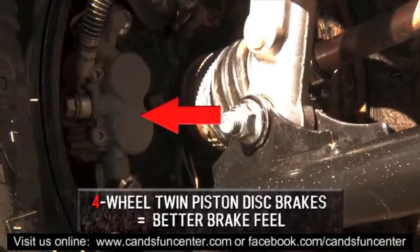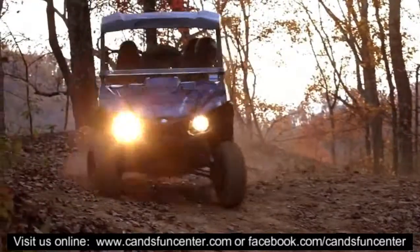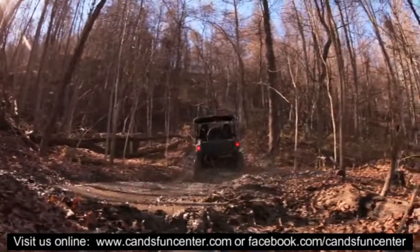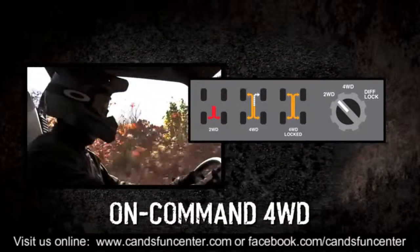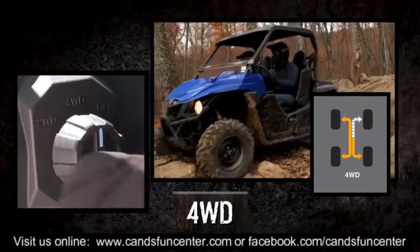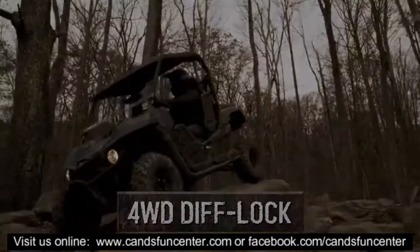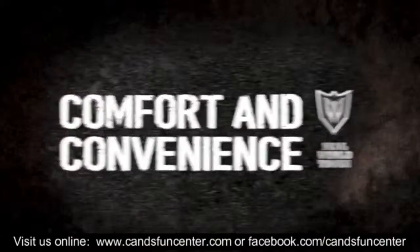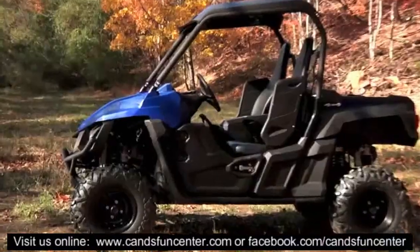The Ultramatic provides the added benefit of all-wheel engine braking for more predictable operation on loose and slippery descents. The Wolverine also comes with hydraulic disc brakes on all four wheels with twin pistons for excellent, predictable brake feel, and drilled rotors to increase cooling and reduce noise. The wet parking brake is completely sealed, invulnerable to debris and the elements, and virtually maintenance-free. The on-command system — the industry's most capable four-wheel drive — lets you choose two-wheel drive, four-wheel limited slip, or four-wheel differential lock with a quick twist of the dial, enabling the Wolverine to claw its way through just about anything.